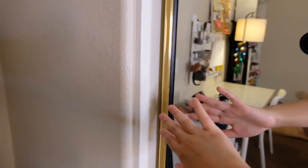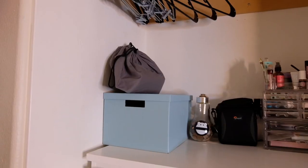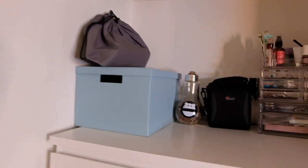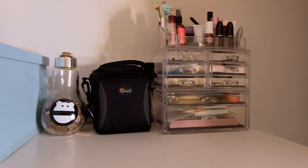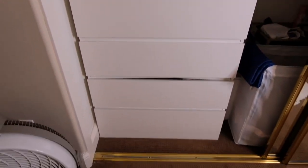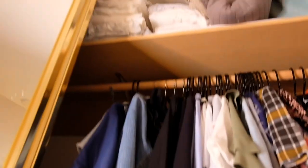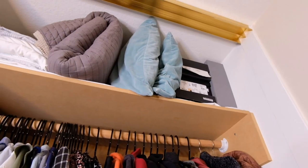So let's open this first. Alright, let's start on top — laundry basket. On to the next side. So on top, I have all my bedsheets, pillow sheets, comforters, throw pillows, and my sister's shoeboxes.